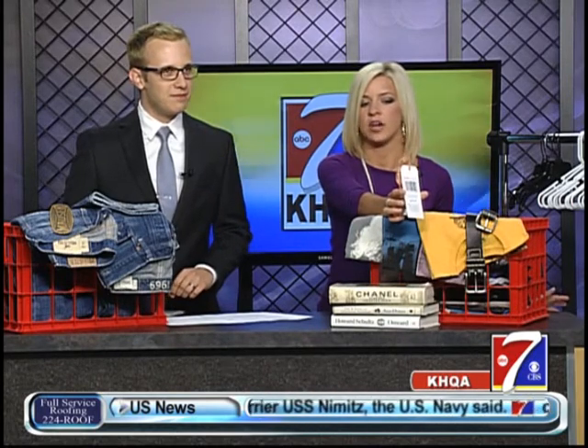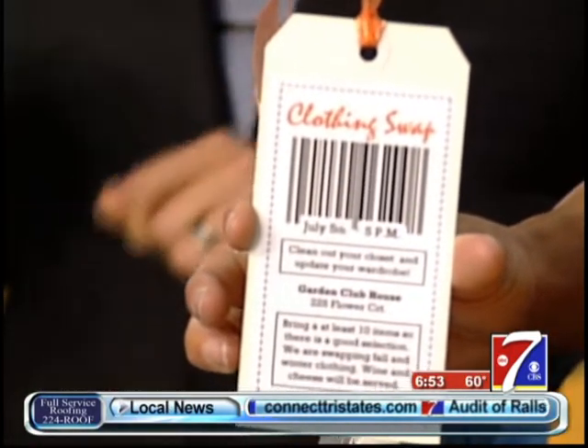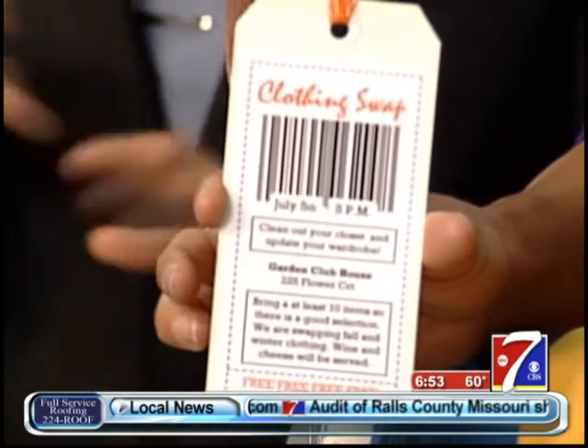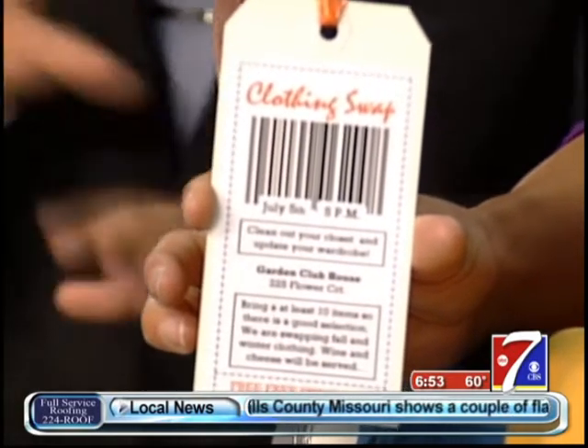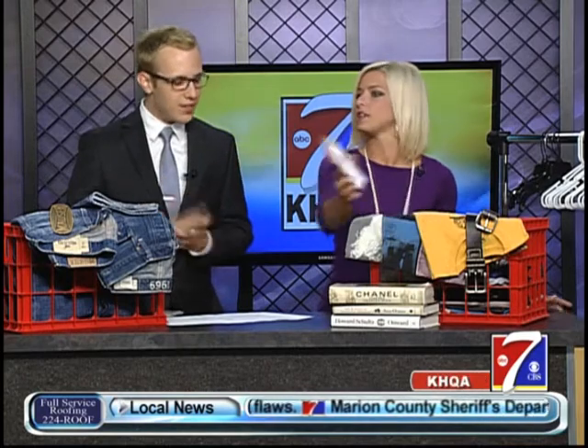The invitation literally looks like a price tag and just says 'clothes swap.' It's a fun, easy, simple way to do it. You can drop those in the mail, hand them out, hang them on your co-workers' cubicles or your neighbor's front doors if you know it might interest them or you're about the same size, or maybe your kids are the same size.